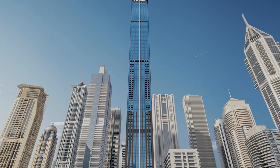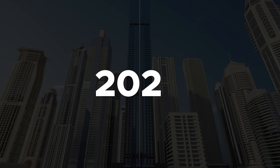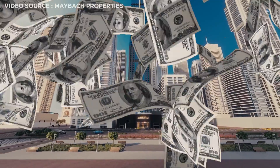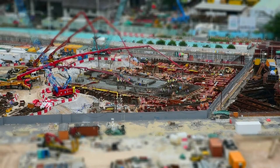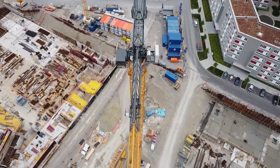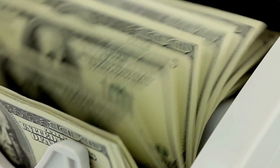As of today, there has been no mention of the cost of this construction project, but based on similar developments, we can assume that this project will run into a couple of billions.